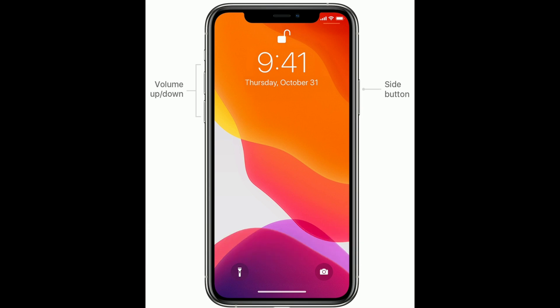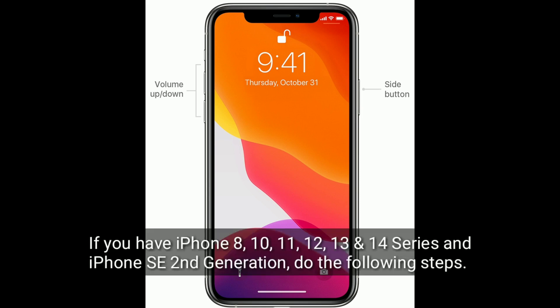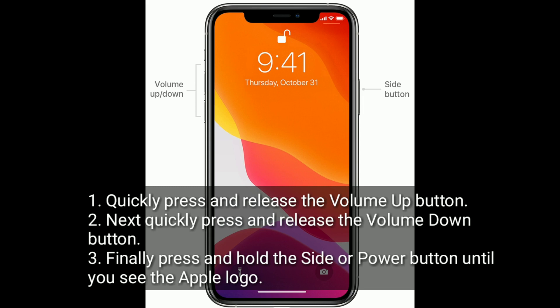If you have an iPhone 8, 10, 11, 12, 13, or 14 series, or an iPhone SE 2nd generation, do the following steps: quickly press and release the volume up button, next quickly press and release the volume down button, and finally press and hold the side or power button until you see the Apple logo.